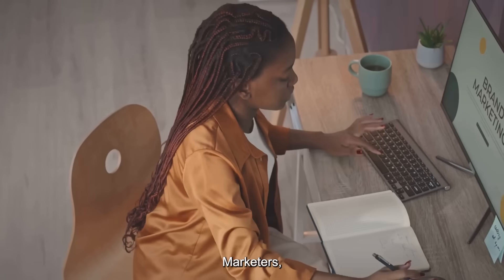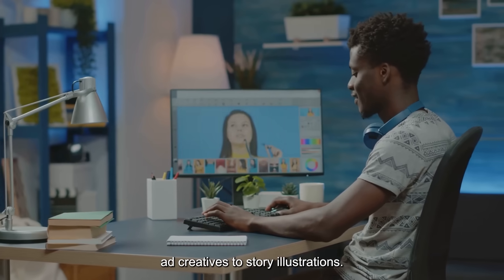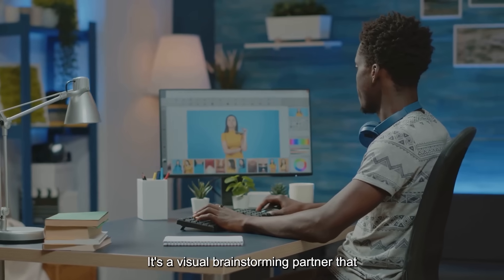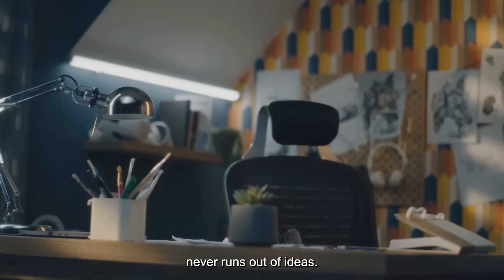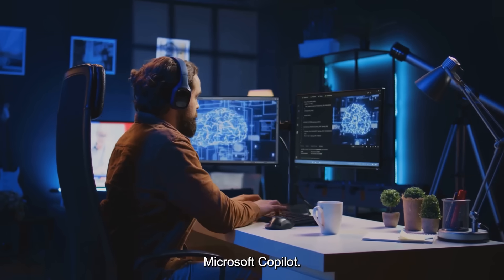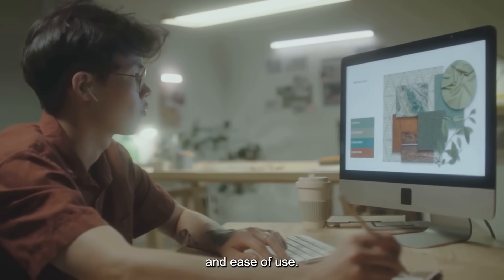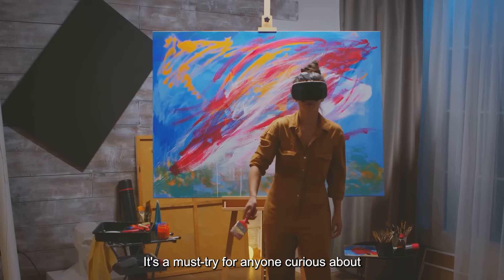No art skills required. Marketers, designers, writers, and hobbyists use it for everything from ad creatives to story illustrations. It's a visual brainstorming partner that never runs out of ideas. Available through ChatGPT Plus and Microsoft Copilot, DALL-E 3 sets a new standard for quality and ease of use. It's a must-try for anyone curious about AI art.